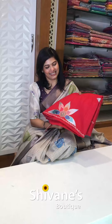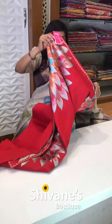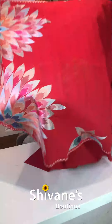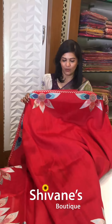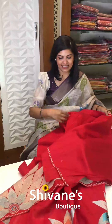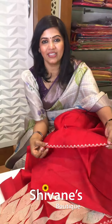My last saree in this episode is this — a nice red black color. This is the pallu for this, and the entire saree comes this way with embroideries on either sides. This is the blouse for this, and for this you have got a small little mark for the sleeves.